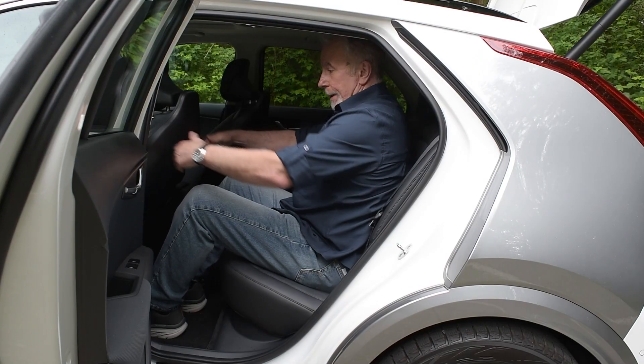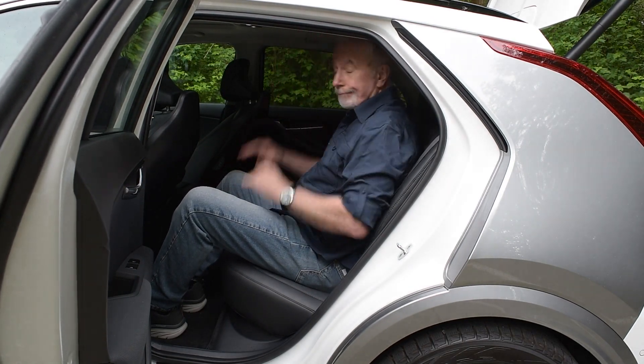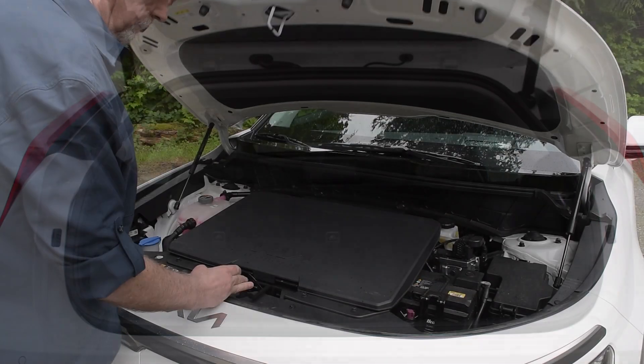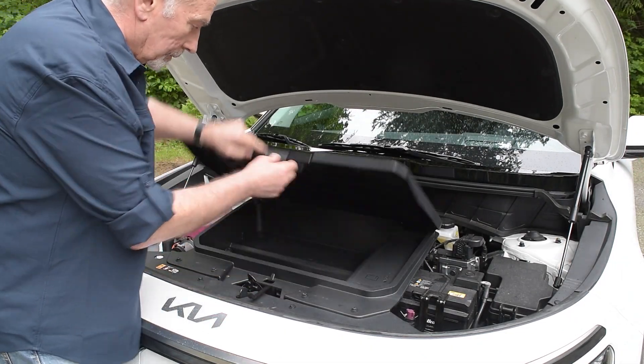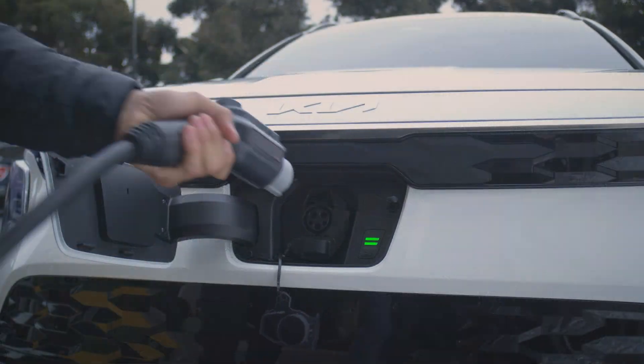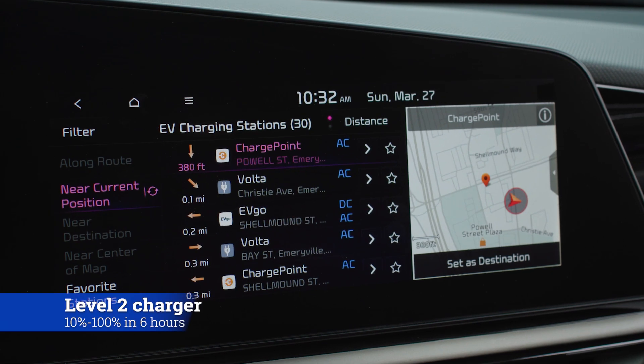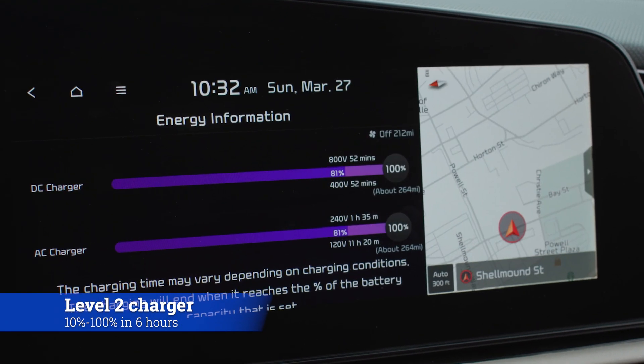The rear seats offer decent room, and the rear cargo area is competitive for space. There is a frunk up front, right in the same area as the charger point. Charging is segment leading — you can go from 10% to 80% charge in 45 minutes. With Level 2, it's 10% to 100% in about 6 hours.